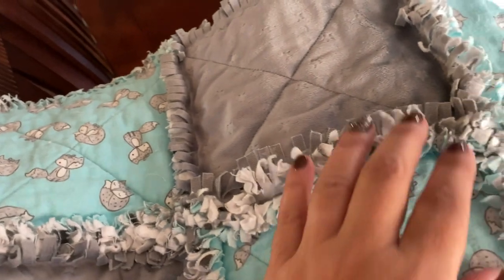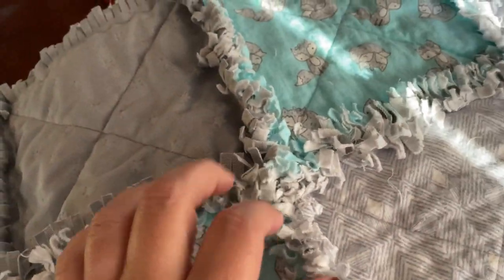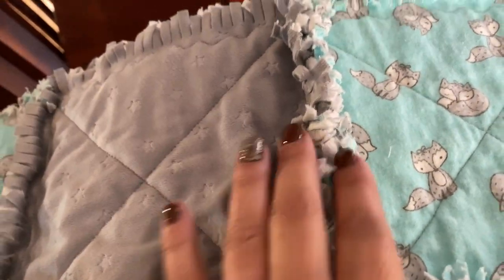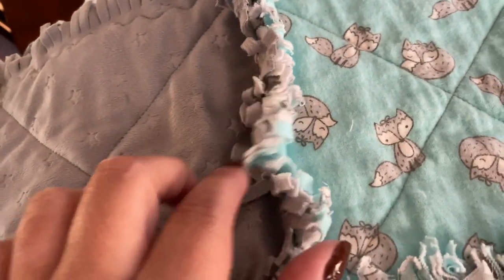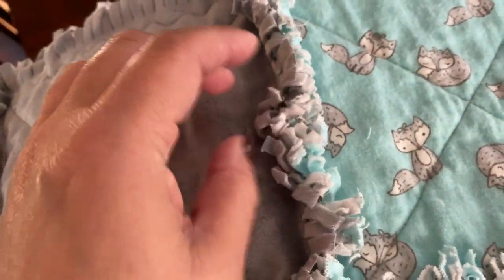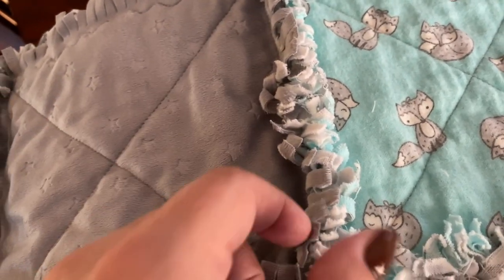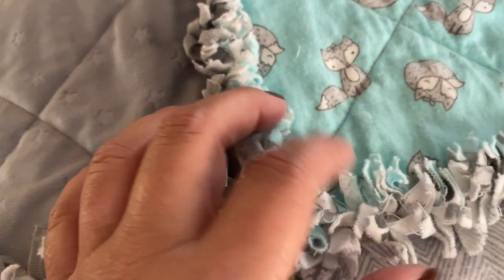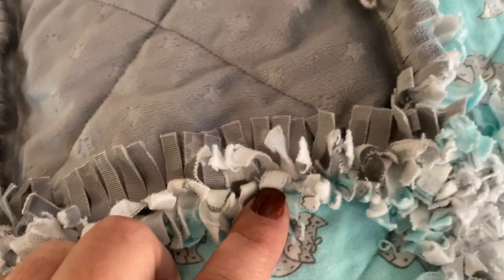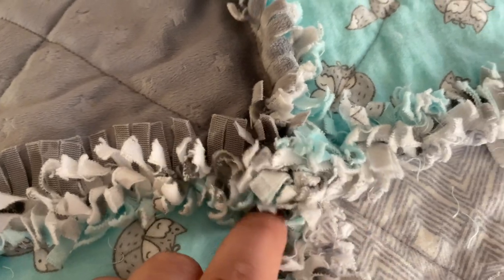I know I've shown you guys some of these when they're not washed. I get a lot of questions about what these rag quilts look like. Once they've been washed — this is minky, or I'm sorry, cuddle fabric with flannel — you can see how it is fuzzing up really nicely. The cuddle and the minkies don't really bunch up quite like the flannel. That's why it's important to have a flannel or cotton because those do rag really, really nicely.